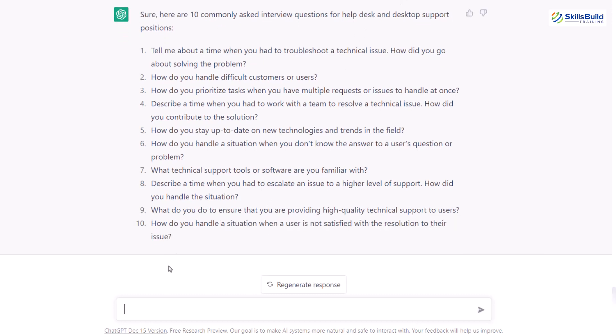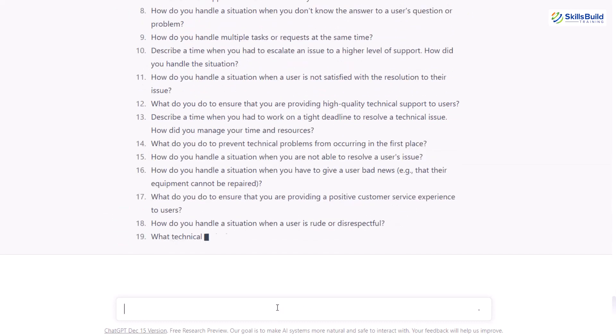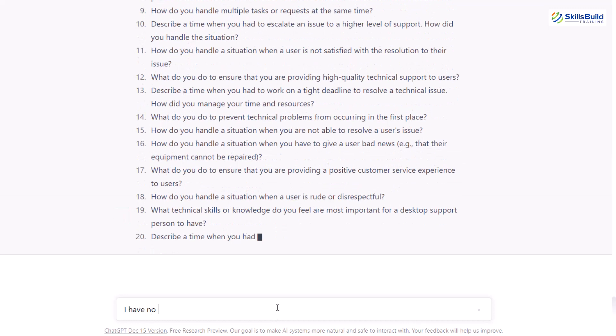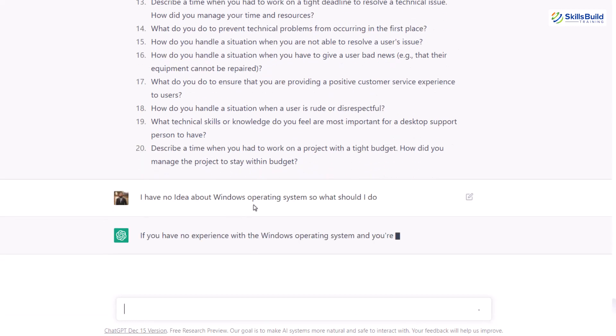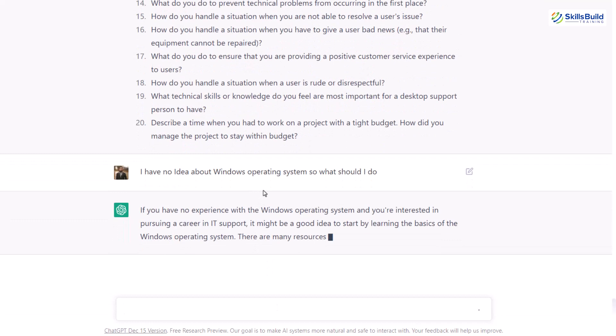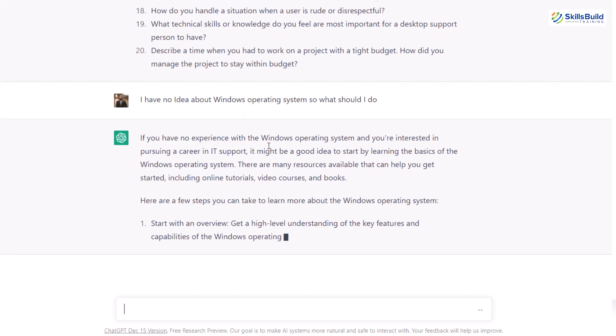We are done with the helpdesk. Now I'll ask 20 questions for the desktop support, so I'll write: give me 20 questions for the desktop support interview. While it is generating the response, I'll also write: I have no idea about the Windows operating system, so what should I do? It will tell me that you must know Windows operating system because it is a requirement for the job, and it will tell me what I should do in order to get hands-on with this particular operating system.